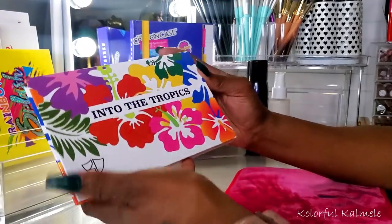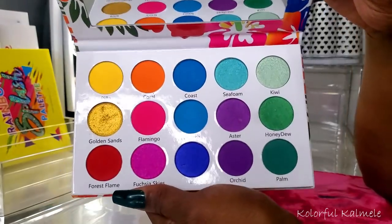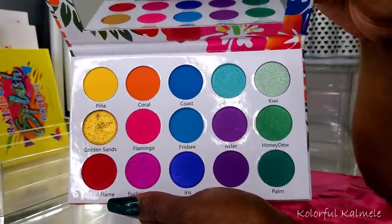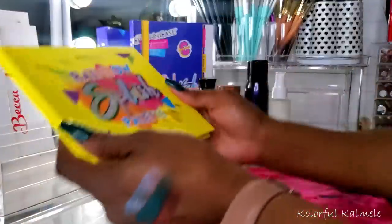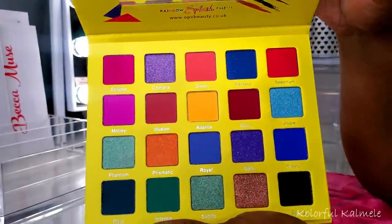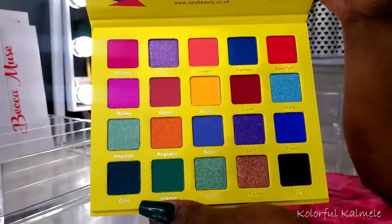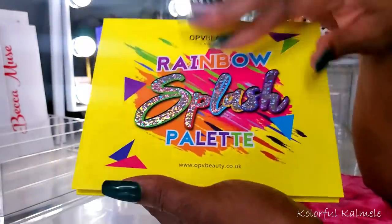Next I have Into the Tropics from Beauty Dame — this palette is so pretty, really really pretty. Very colorful but with a really pretty springtime vibe. Nice variation of greens, blue, purple, and sunset shades. Hopefully I do a look with this. The Rainbow Splash palette from OPV — I mean do I even have to explain? I love the deeper richer shades in here. It's colorful but nice and deep with a lot of depth. Hoping this formula works out nicely because I have quite a few OPV palettes.